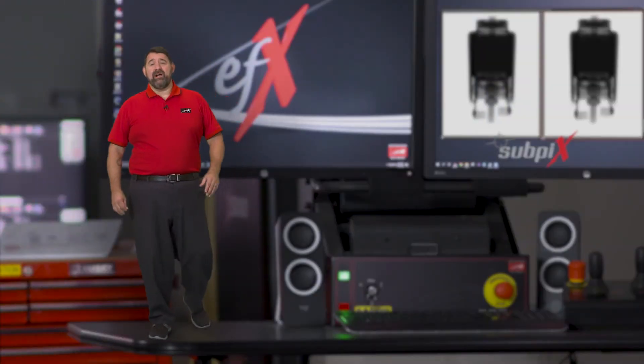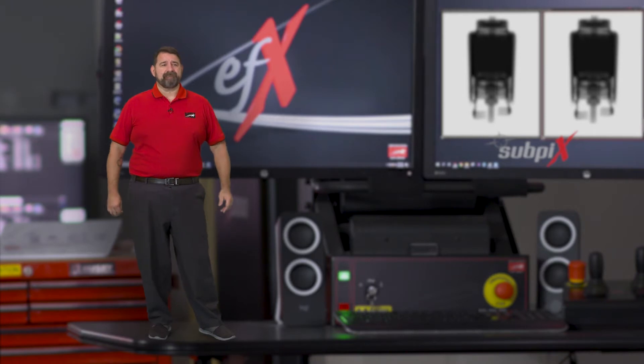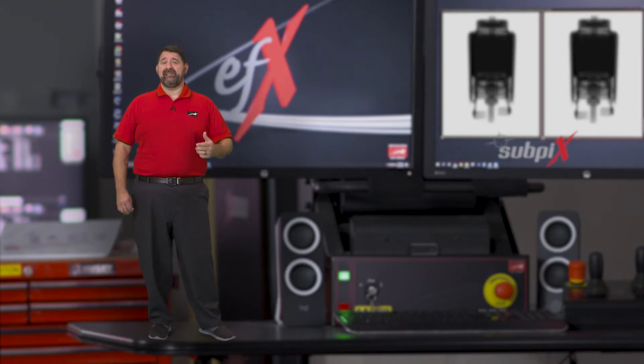Today I want to talk about one of Northstar Imaging's proprietary imaging applications that allows us to produce super high resolution images. Let's break down NSI's sub pix.